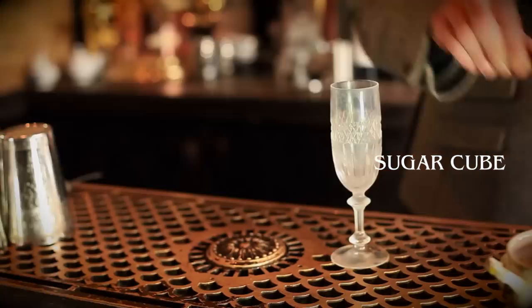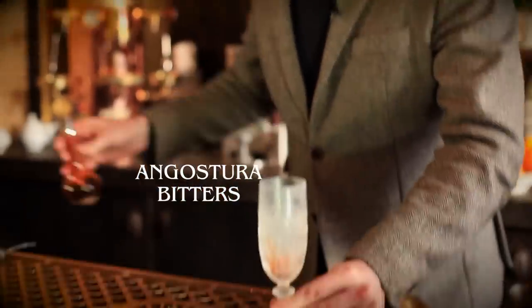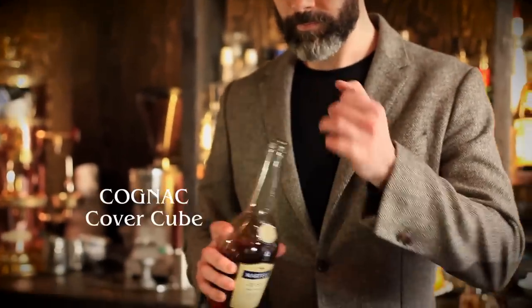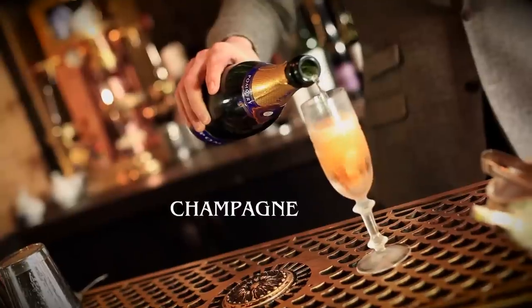Very, very simple. You just need a white sugar cube — just drop that in the glass — some Angostura bitters, get that over the sugar cube, make sure it's all coated. Then take a cognac; any decent cognac will do. Cover that with the cognac, maybe about 20–25 ml, and top with champagne.